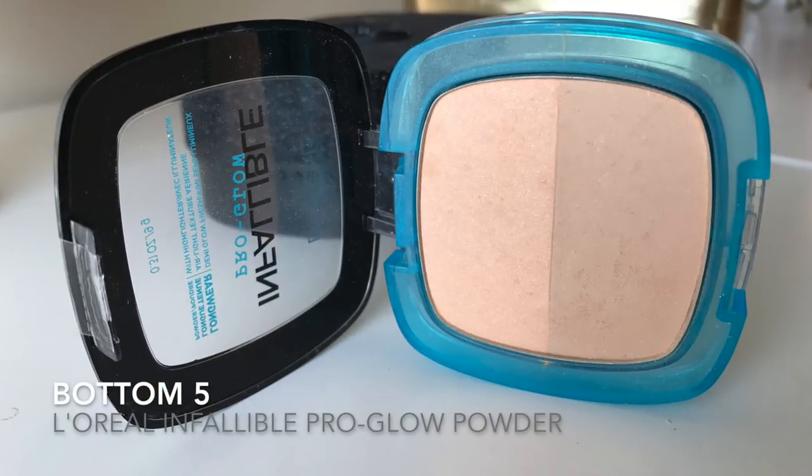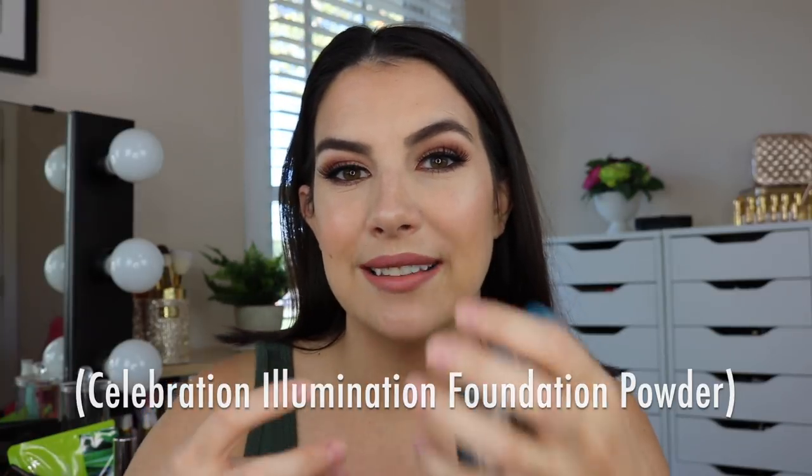Moving on to the bottom five. Number five: the Infallible Pro Glow Powder. I'd hoped it might be a formula like True Match but slightly more luminous, but it's really not. The powder texture feels drier, not quite as good. It has this split-pan thing where there's matte powder on the bottom and little flecks of sparkle on top — but there's not enough sheen to actually create a glow effect on the skin. I may have been hoping for something like the IT Cosmetics Illumination Powder — good coverage with a little luminosity — but this just isn't doing enough.